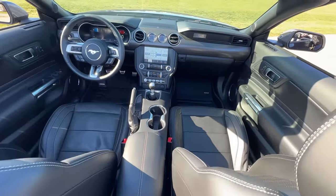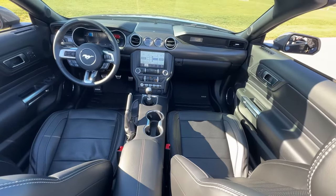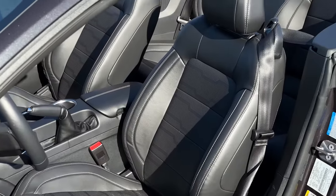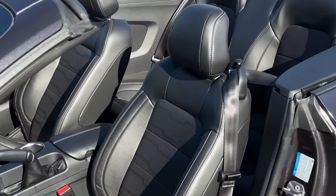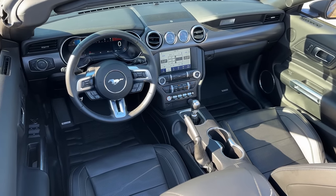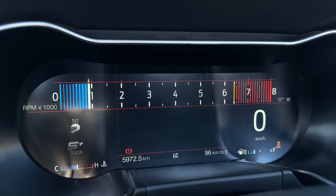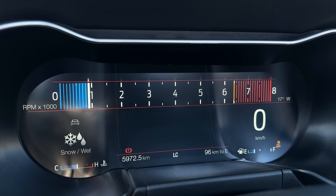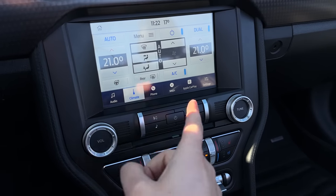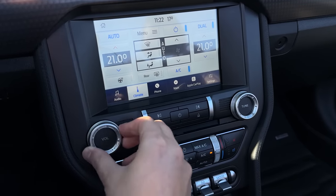Before we get to the price — backseat room is very minimal, but we've got the TuxMat back there all the way across. Front seats are still really comfortable, kind of race couch but still bolstered — nice big seats, very comfortable. We have all of the same drive modes that we'd have in a regular Mustang GT — we even have drag strip mode. Apple CarPlay, Android Auto, infotainment screen.